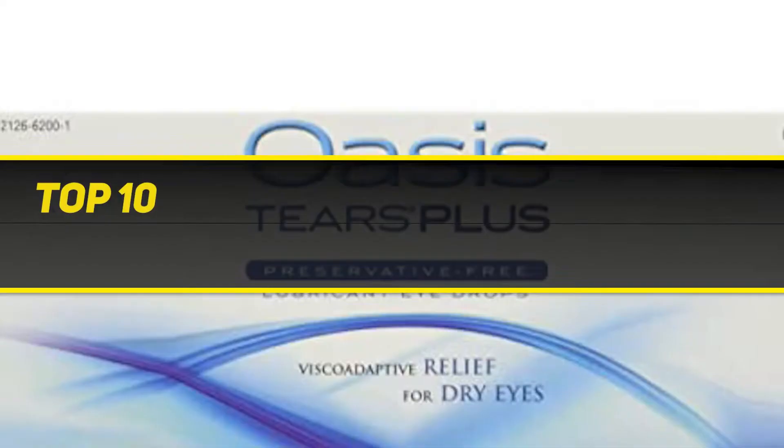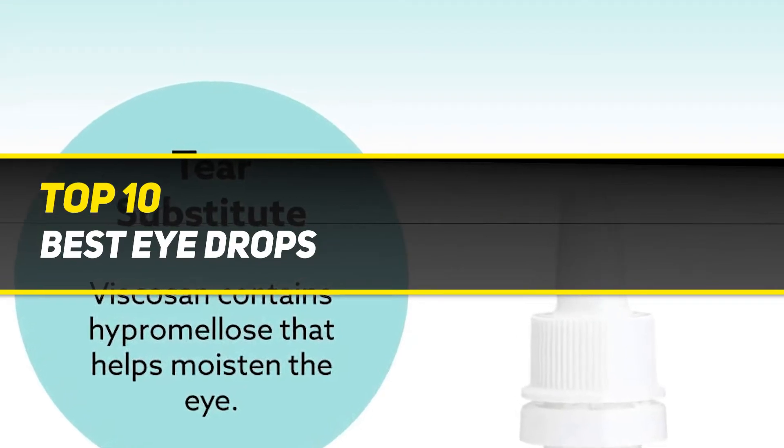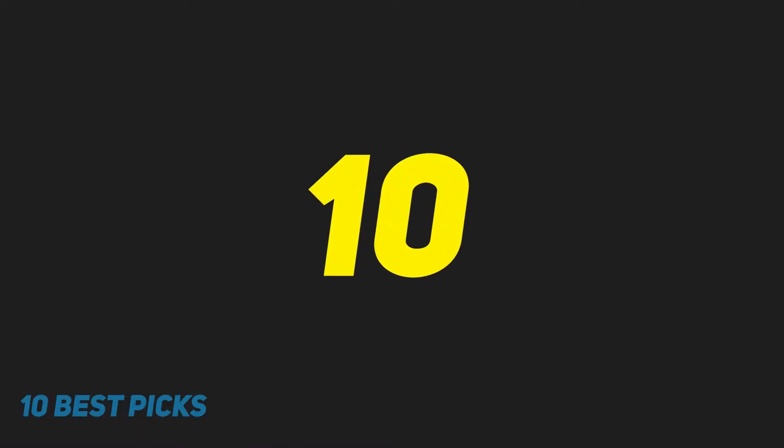10 Best Picks presents the Top 10 Best Eye Drops. Starting at number 10.